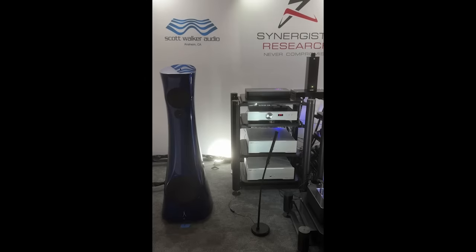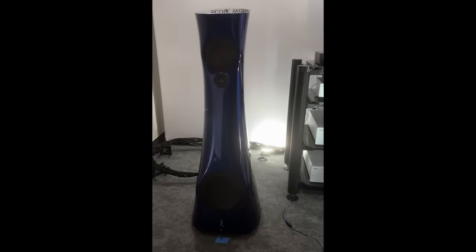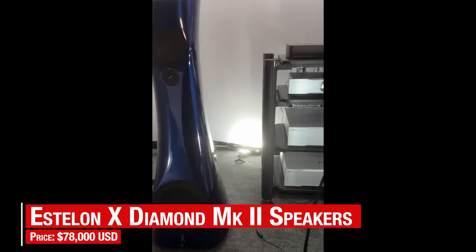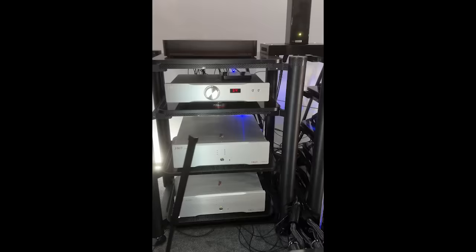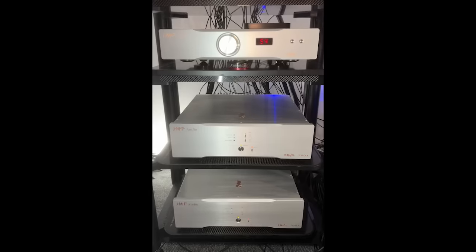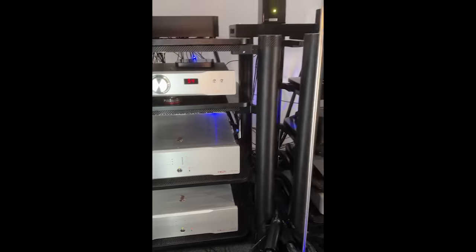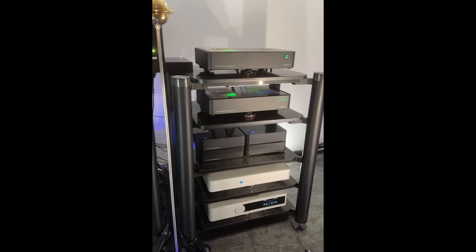We heard several Estalon speaker demos, but the Estalon X Diamond Mark II speakers did many, many things right in the Scott Walker audio room. Driven by a JMF preamp and JMF mono amplifiers, and using the new Ideon Audio Absolute Epsilon DAC and a Synergistic Voodoo streamer, the sound blended imaging and dynamics while also being inviting.